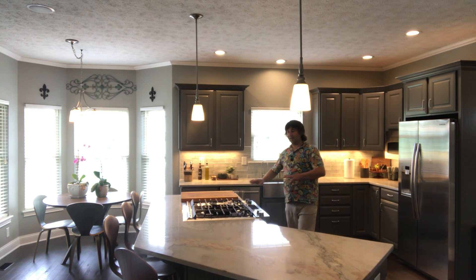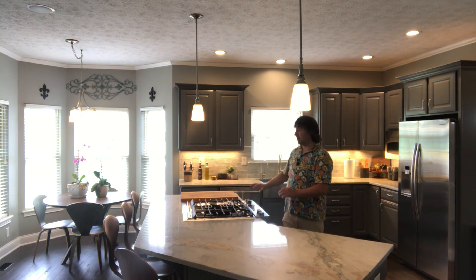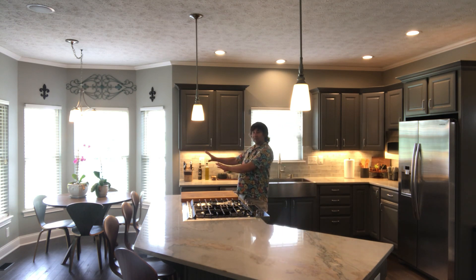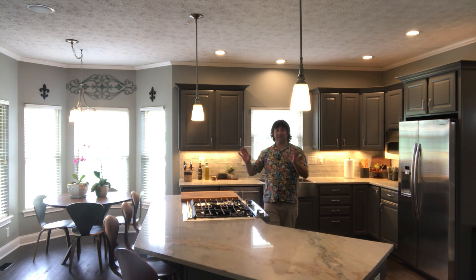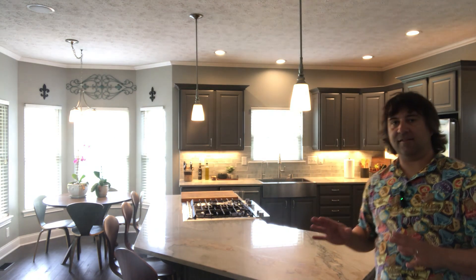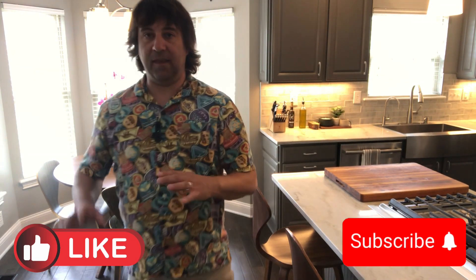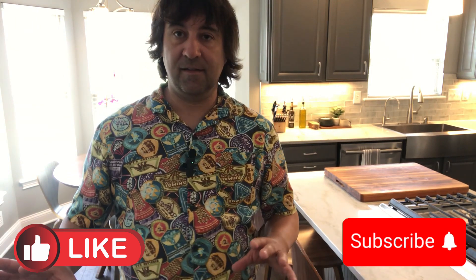On top of that, you've got the breakfast bar at the island, a breakfast nook, and a den area that is attached to the kitchen area — so it really takes the eat-in kitchen to the next level. You can see the breakfast nook here adjacent to the island in the kitchen, and then attached to all of this is the den area.